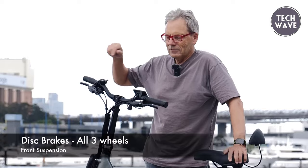Whether commuting, running errands, or leisurely cruising, the Eckerd Rover Pro electric tricycle offers a reliable, powerful, and comfortable solution for riders seeking a convenient and enjoyable mode of transportation.